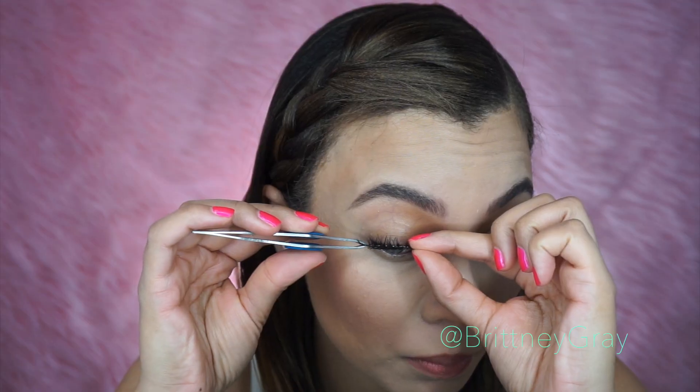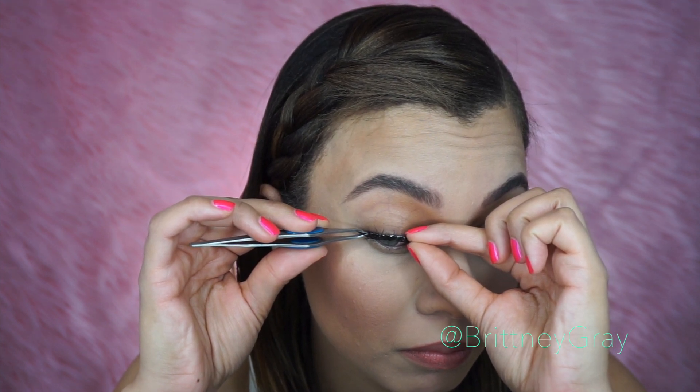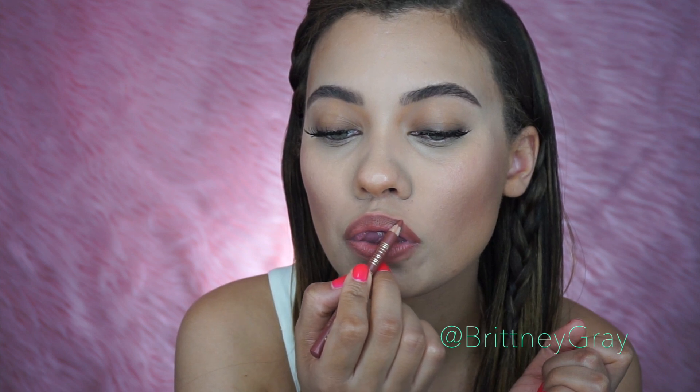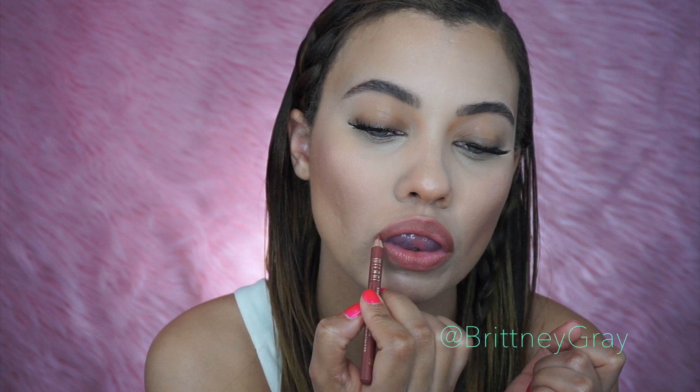This part is optional, but I'm just going to apply my Ardell Wispies to give my eyes a little bit of a pop. Look at that pop! I'm loving it. I'm applying these lashes as close as humanly possible to my lash line, and I'm not going to put any eyeliner on top because I want these to look like they're growing out of my face. That glue needs to dry a little bit. And then I'm going to go over my lip liner again to make the lips nice and even and full. After this part, we are all done with this look.